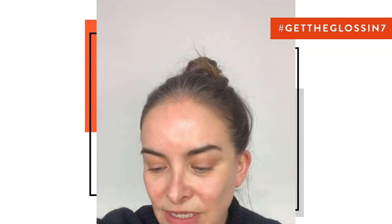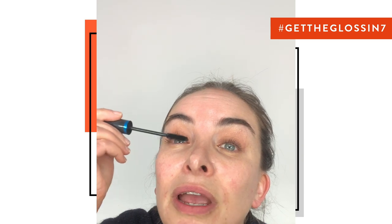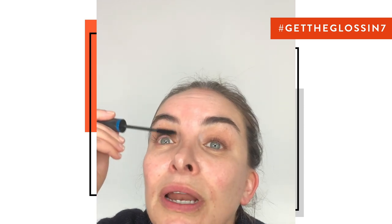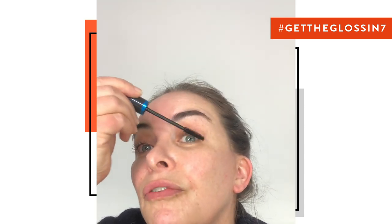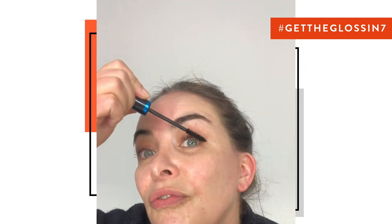I like this Max Factor 2000 Calorie mascara. It's really great — it lasts forever, it doesn't drop, it coats the lashes really finely. So I can start to build and have not cloggy lashes, but really individual long lashes. It can look really natural depending on how much you want to build it. I like to do this first so I can get to the root.